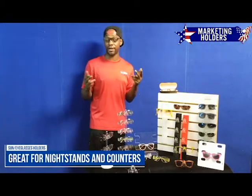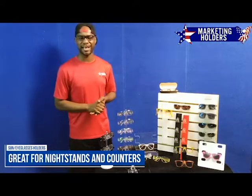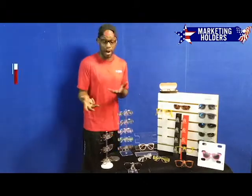Just sit them on top, wake up and they're going to be there in the morning. This is great for your nightstand. Also, in your car — you can put it in your car. It's mainly used for one pair of sunglasses, or eyeglasses — it's not just for sunglasses.